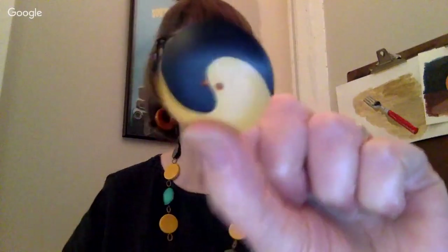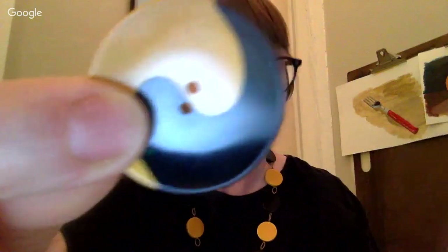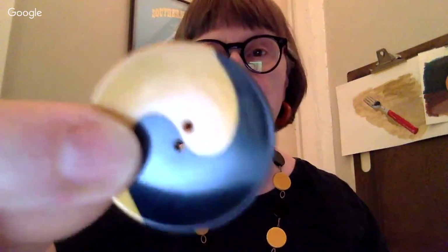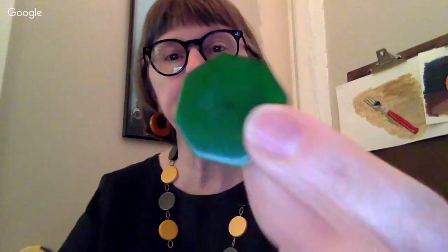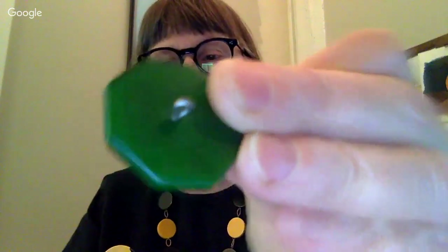I wanted you to show the cookie button again — the back — because that's something I had to learn. This is the back and this is the front. It's a sew-through Bakelite cookie button. Sew-through just means exactly what it says — you sew through it. This is a Bakelite button that has a metal shank on the back. I'm not a button expert by any means. I'm not an expert on anything — I want to make that clear.